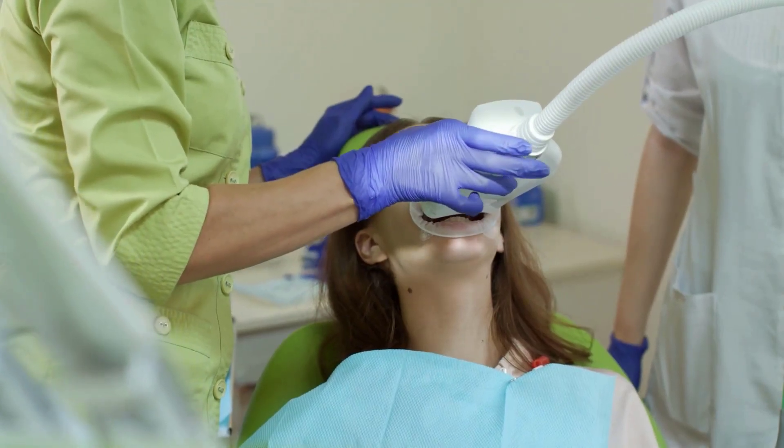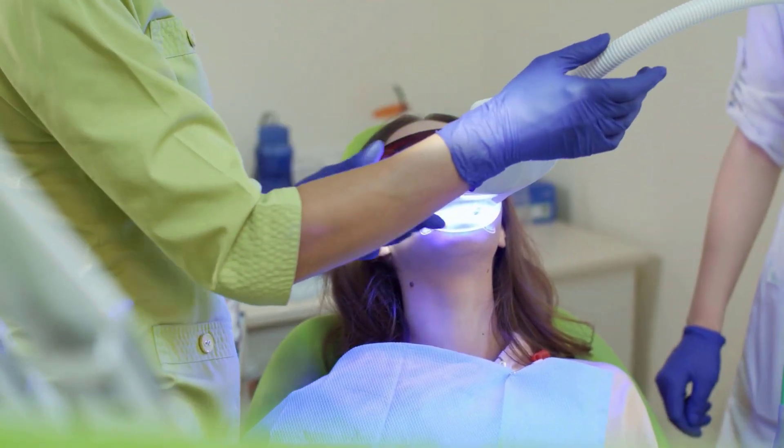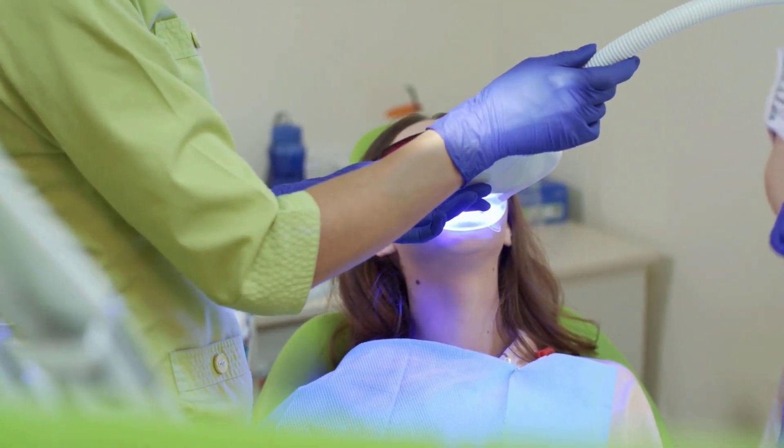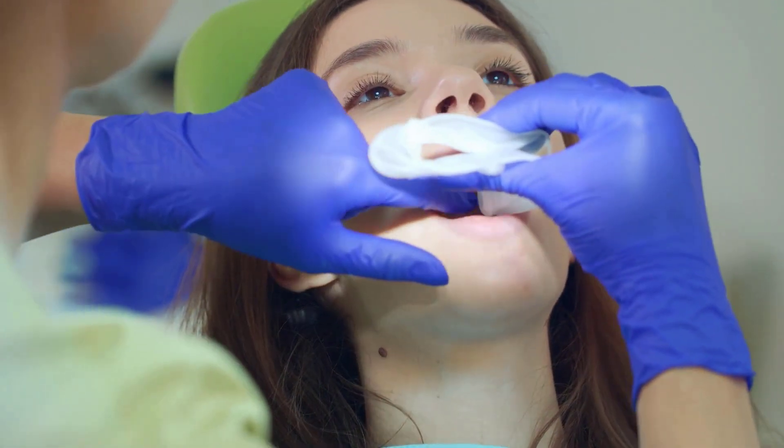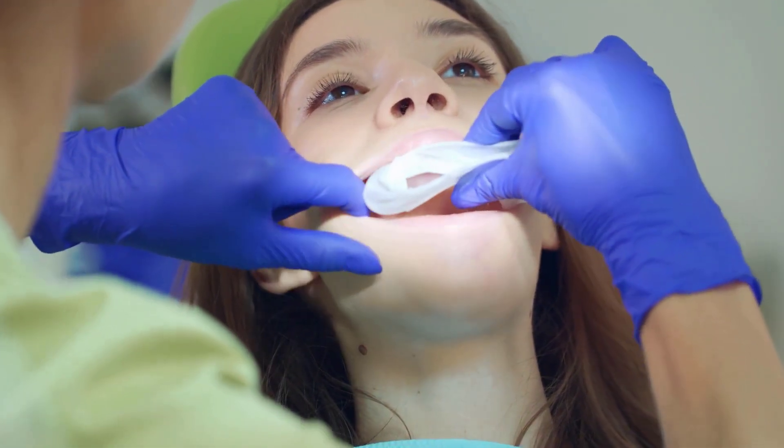Choosing between LED and laser teeth whitening depends on what you want. If you are looking for a cheaper option that works slowly over time, LED whitening is probably the best choice. If you want faster, bigger results and do not mind spending more money, laser whitening might be better for you.